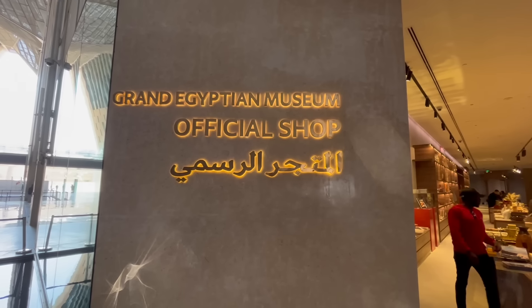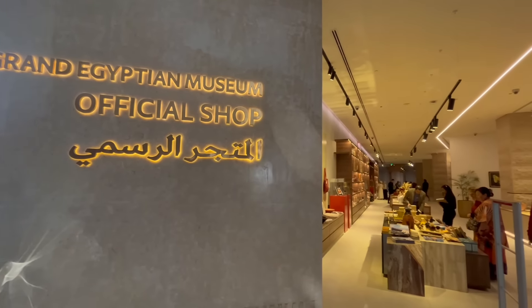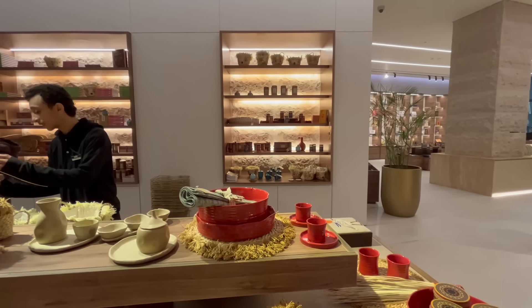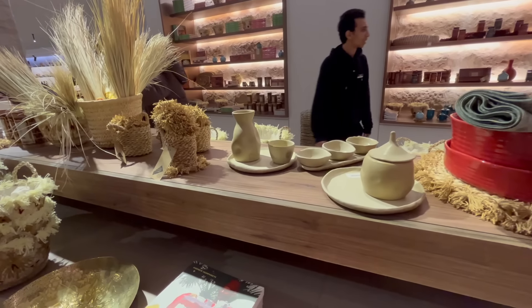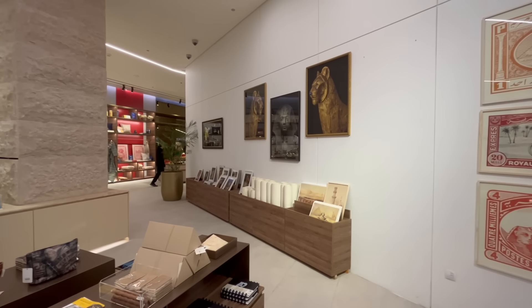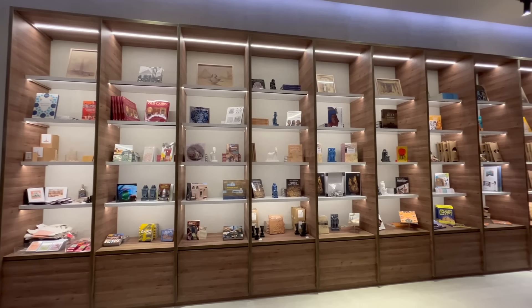The GEM's official gift shop is also fully open and operational, and is located just off the Grand Atrium. Unlike most museum gift shops, which contain generic and predictable souvenirs, the GEM's gift shop is stocked with an extremely well-curated collection of unique, high-quality memorabilia, collectibles, gifts, and books related to the museum's collections.